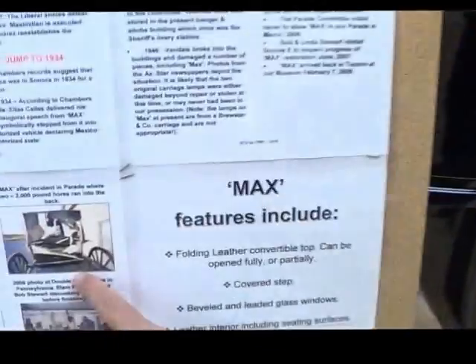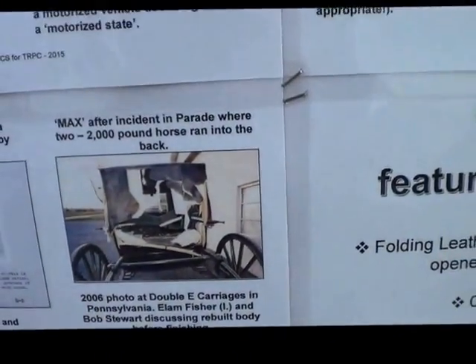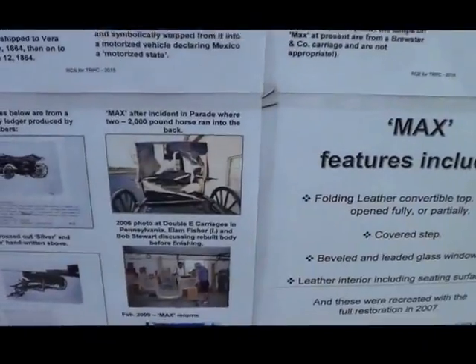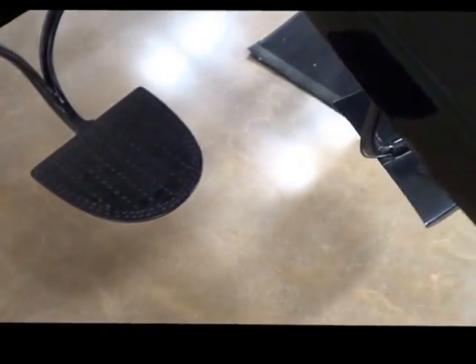You can see what it looked like before restoration — it was getting hard, it was. It was being used in the Tucson Rodeo Parade when it was damaged. And here it is, the Maximilian Landau coach. The unique thing about this one is it has a step cover so you don't get your feet dirty when you get out of the coach — very elegant.